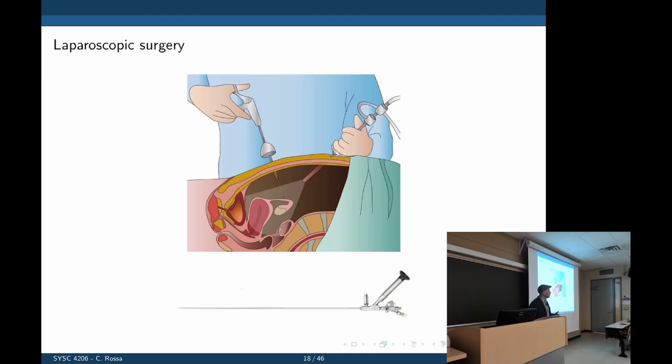Traditionally, surgery means opening up the patient to access internal organs. But instead of open surgery, the trend is now to use laparoscopic surgery — we make small holes in the patient and insert tools through them. These laparoscopic tools are thin, with some sort of hand or gripper at the tip to cut tissue. You insert them through small holes and manipulate the tissue from the outside.